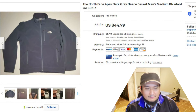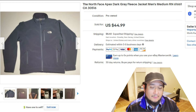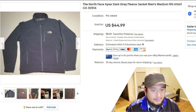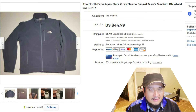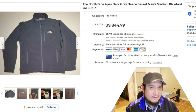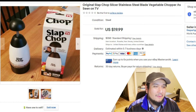Next item is a North Face Apex dark gray fleece jacket, also found at L Train Vintage for six dollars. I sold it for a best offer of $45 — about two weeks to sell. It's a good winter-time item and everybody knows North Face is solid for winter. Thirty-nine dollars profit. I wish I could have gotten more since they were selling for $70 to $80, but I'd rather move product than have clothes sitting on my shelves.